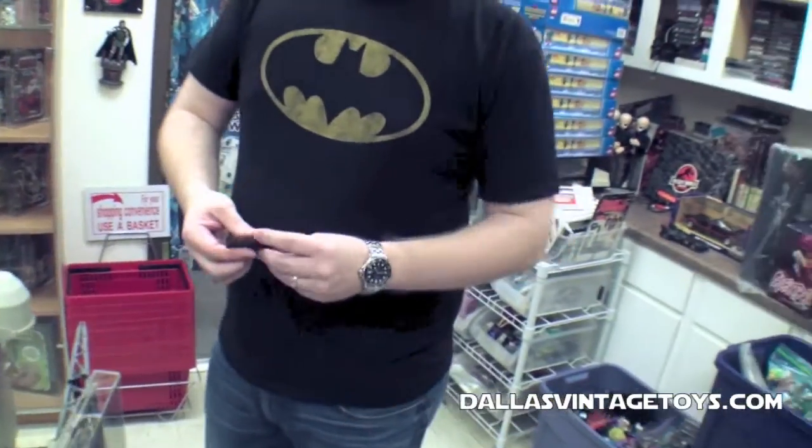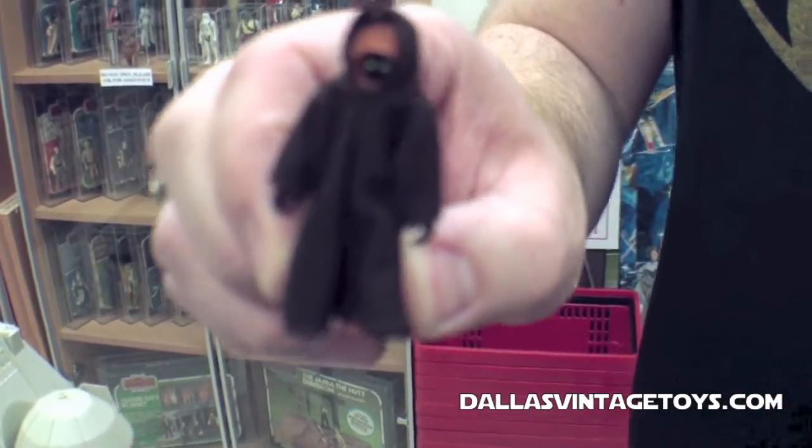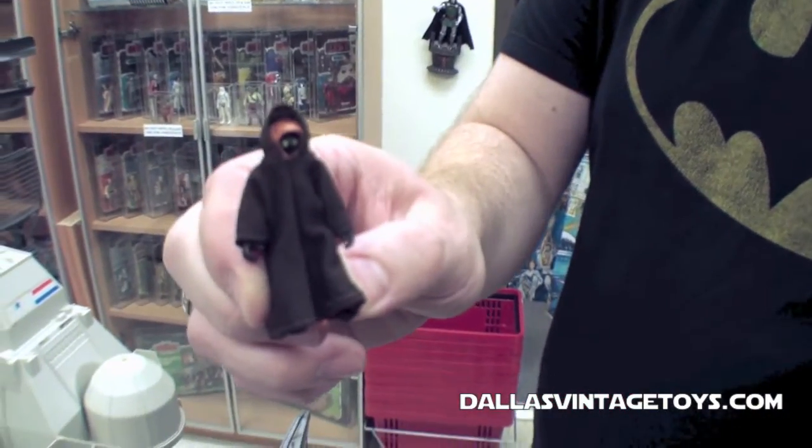Hi, it's Jared Gwines with Dallas Vintage Toys here with the owner Sean, where he's going to tell us a little bit about the Jawas. This is the regular 1977-78 Kenner Jawa action figure. It originally came with the cloth cape.